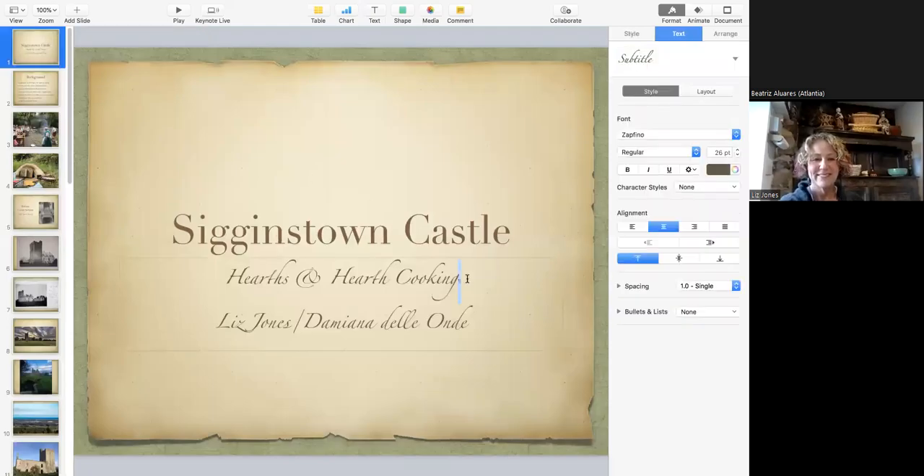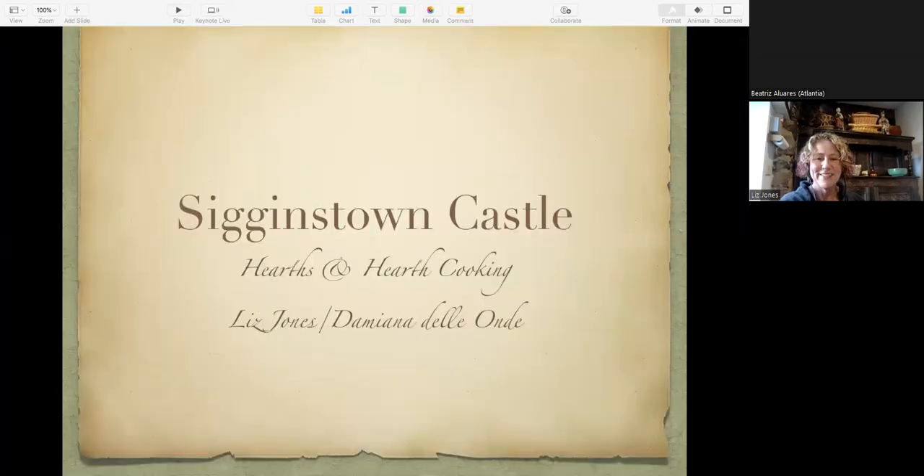We are recording. I'm going to try to play this slideshow. Okay, let's see if my mouse is working too — maybe not. At any rate, as I introduced myself, we're here at Sigginstown Castle.